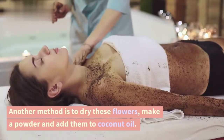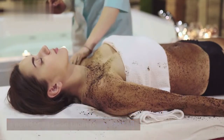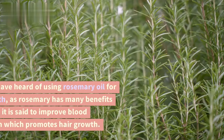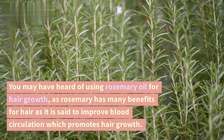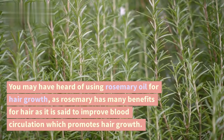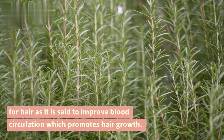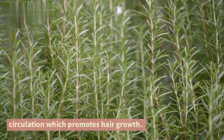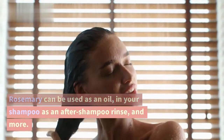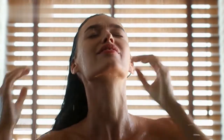Another method is to dry these flowers, make a powder, and add them to coconut oil. Rosemary promotes hair growth. You may have heard of using rosemary oil for hair growth, as rosemary has many benefits for hair — it is said to improve blood circulation, which promotes hair growth. Rosemary can be used in the form of an oil, in your shampoo, as an after-shampoo rinse, and more.